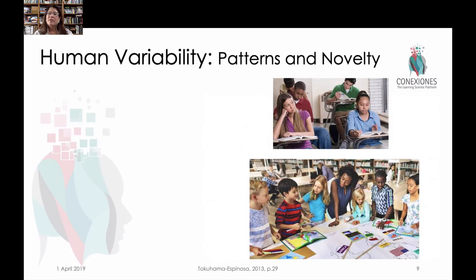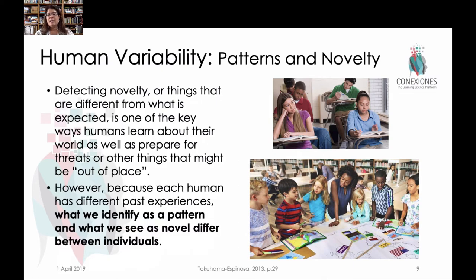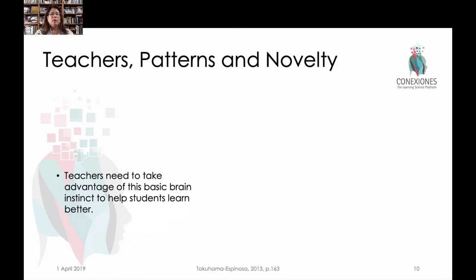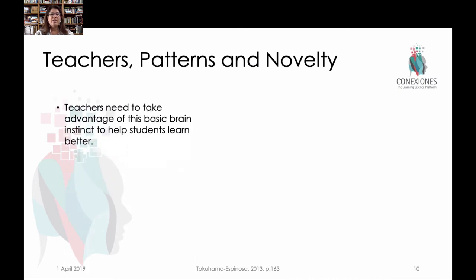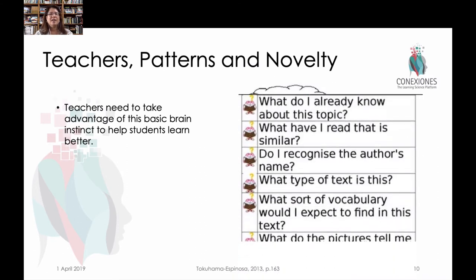This brings us to the big idea of human variability. What is a pattern and what is novel to one person is unique to the individual based on their own prior experiences. So when you think, 'I'm going to do this in class, it's going to be so novel, so different' — well, maybe for some kids it's not. Maybe what you're doing is something they've already experienced multiple times. To take advantage of novelty and patterns in the brain, we really have to know those kids well. We can help kids by starting them off with basic metacognitive questions: What do you already know about this? Does this look like anything you've already seen before?